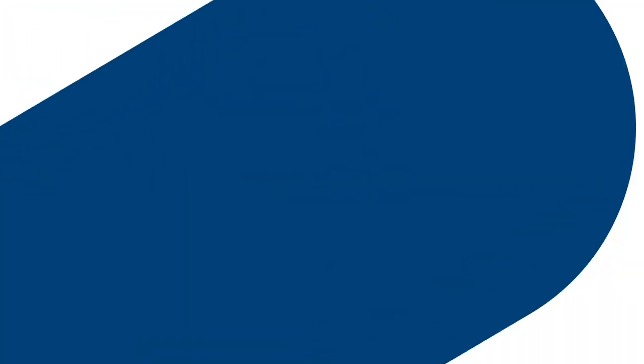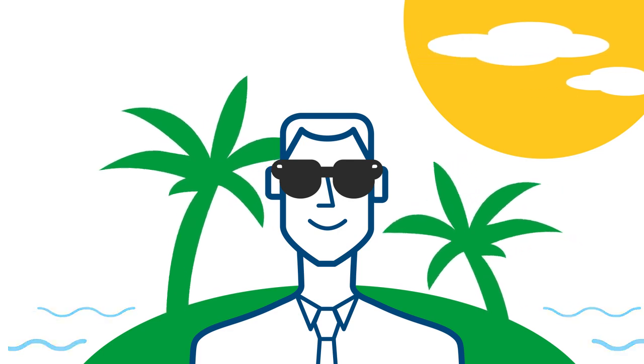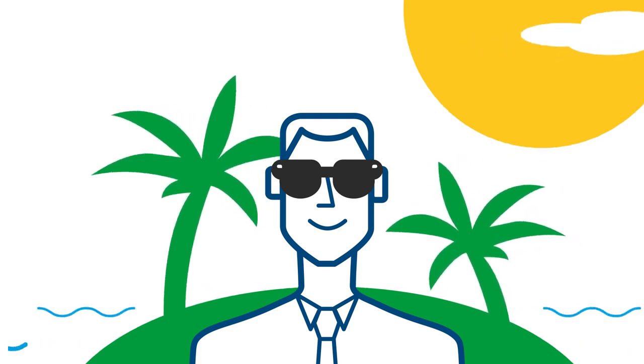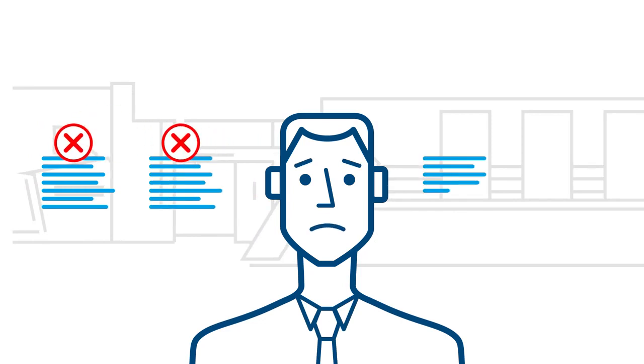Avoid islands. They're great places to spend your vacations, but not a great model for infrastructure. Because island hopping means manual work, resulting in multiple inputs and more mistakes.